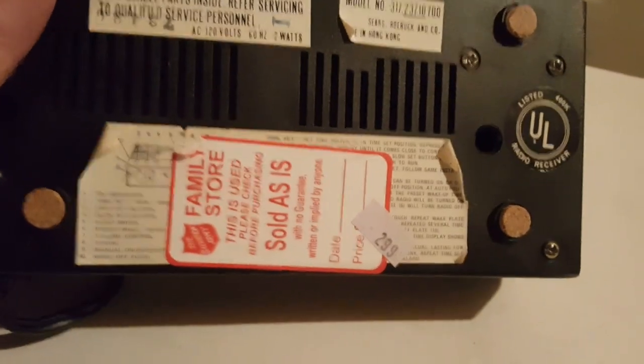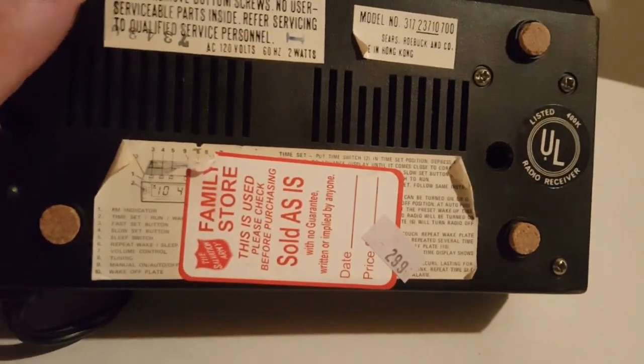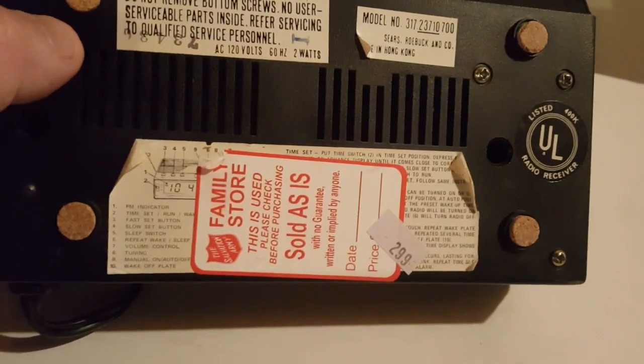I really hate it when they put the sticker over the important stuff. That bothers me — it irks me.